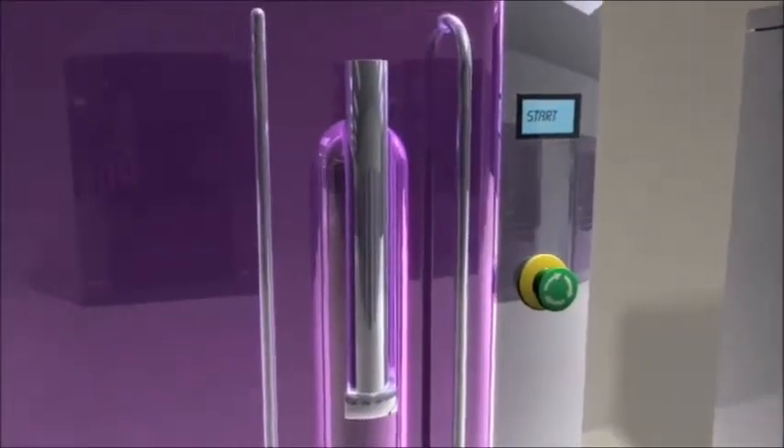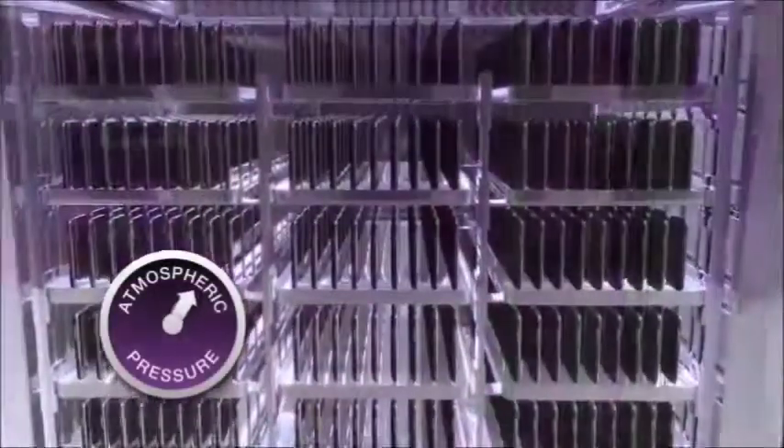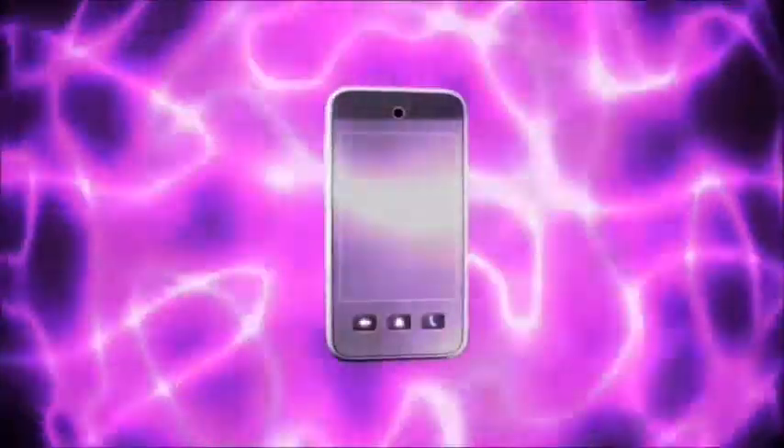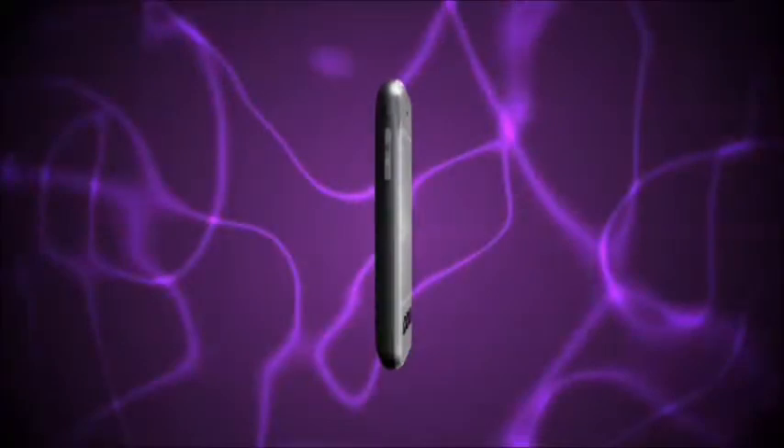P2i's technology can be seamlessly integrated into existing assembly lines. The process begins by lowering the air pressure within the chamber. Once the pressure has been reduced, a plasma process then activates the entire surface of the device, externally and internally.